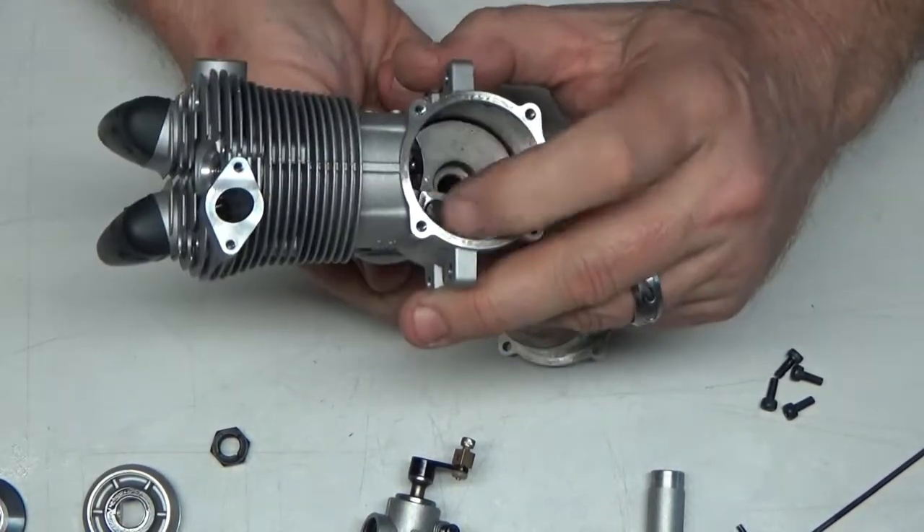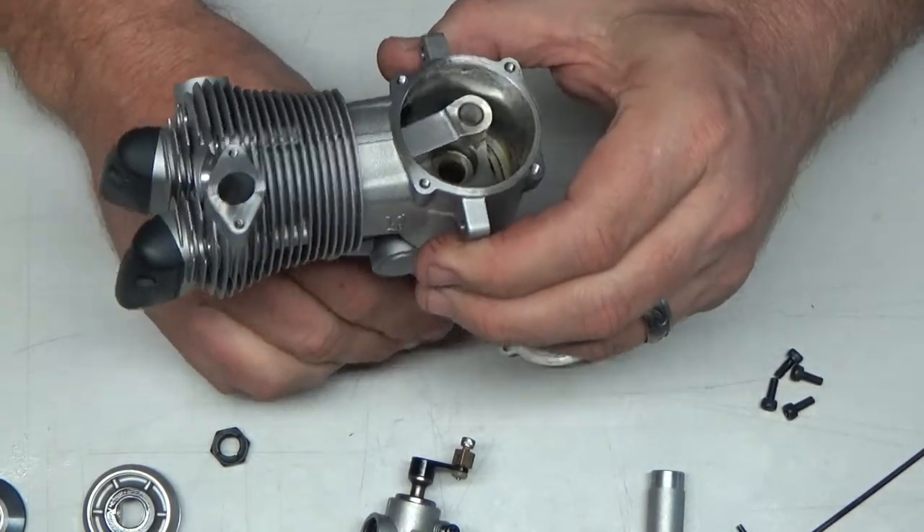I'd say I've got a basically brand new engine here, because this thing is beautiful looking.